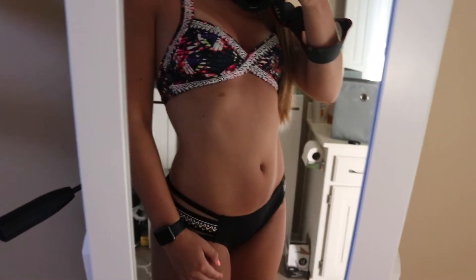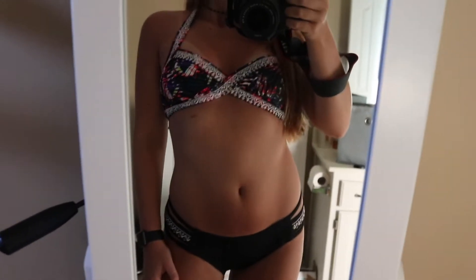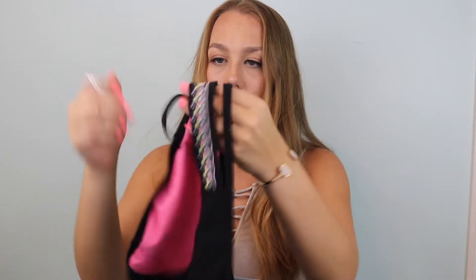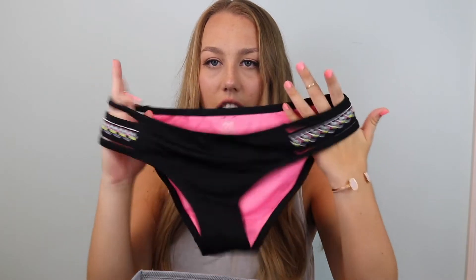The next set I got is from Victoria's Secret Pink. The top is a little different — it has a lot of tropical patterns and also a weird tribal print. It shapes differently on my chest but I kind of like it; it looks cool. The bottoms are very strappy on the sides but have full coverage on the back, which is good. They have that little tribal print again, which is fun and flirty.